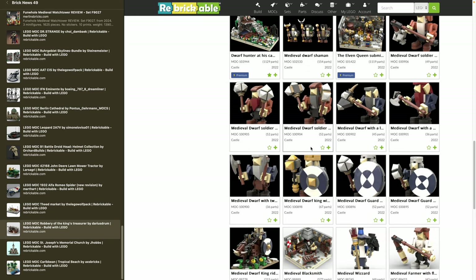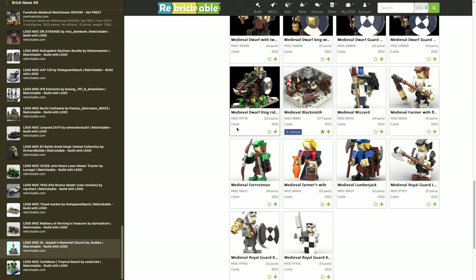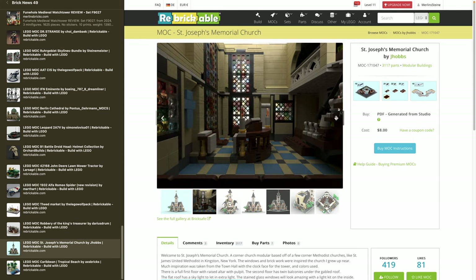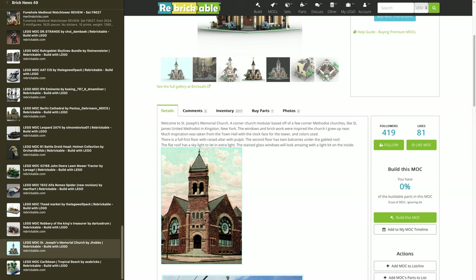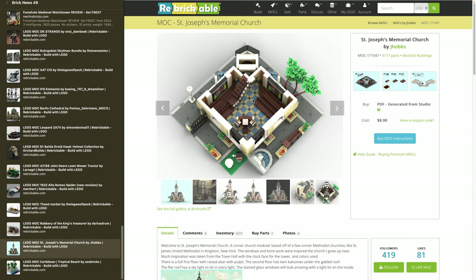Moving on to A Robbery of the King's Treasurer by Darius Drum — his signature style of brick-built figures that I think only he is using, and it's always really cool. He has a huge collection of sets and designs — buildings, Roman, medieval, and always these brick-built figures. He has brick-built dwarves basically the size of LEGO minifigures but all brick-built. Then St. Joseph's Memorial Church from J-Hob — 3,000 pieces, modular size with connection points for modulars like a corner building. He's asking for 8 dollars, has an interior, and you can open up the roof. Looks like an authentic North American design.